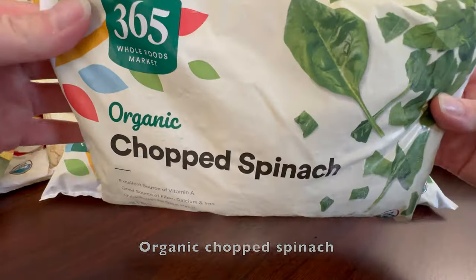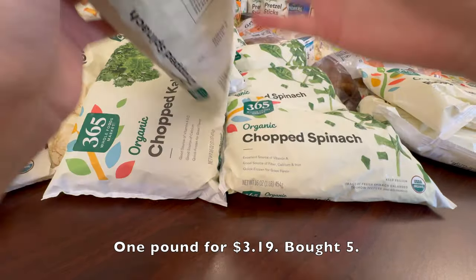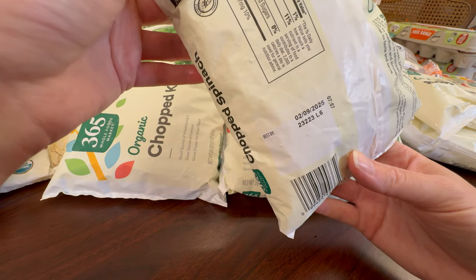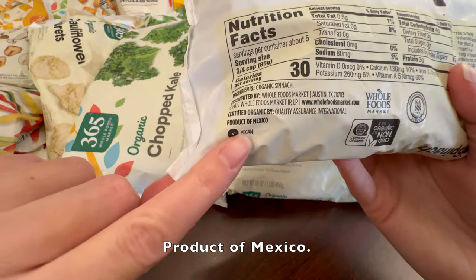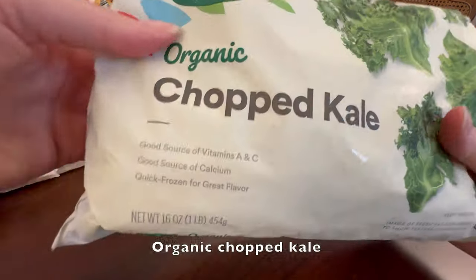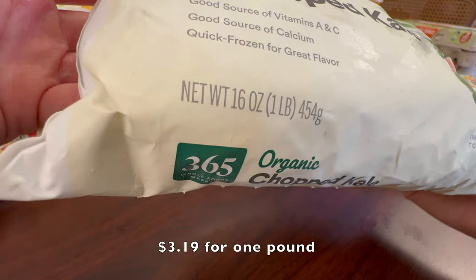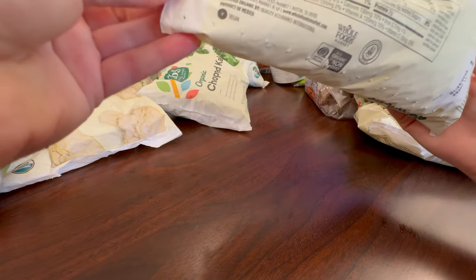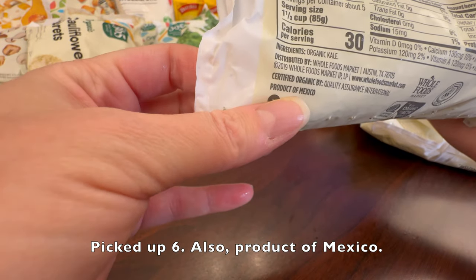Organic chopped spinach, one pound for $3.19, bought five. Product of Mexico. Organic chopped kale, $3.19 for one pound, picked up six, also product of Mexico.